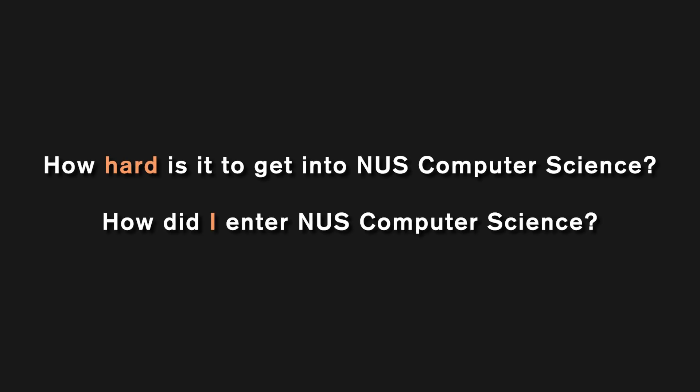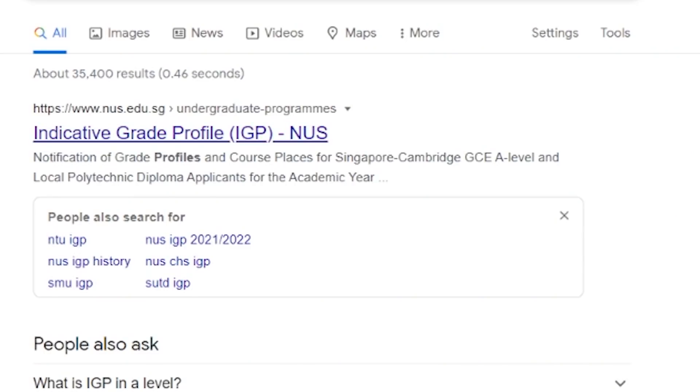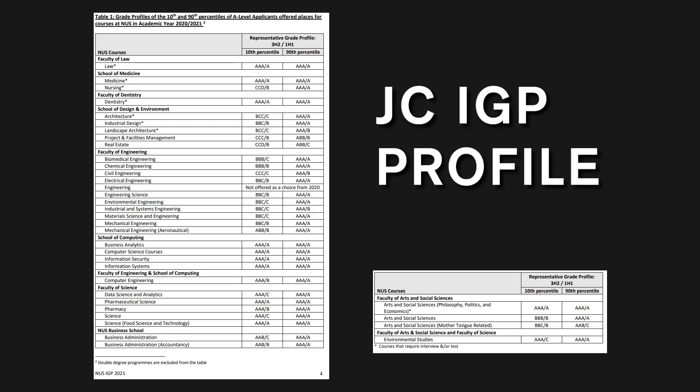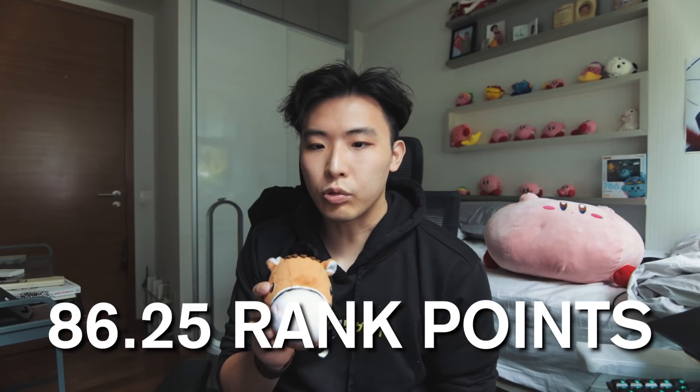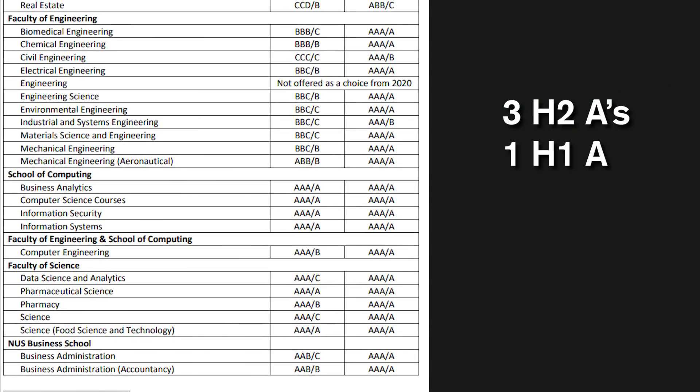How hard is it to get into NUS CS? CS is very tough to get in — you basically need to be a top scorer in A-levels or attain a high GPA if you're a poly graduate. Please refer to the NUS IGP profile which can be found online. As for me, I took the Singapore Cambridge A-levels and got AAB/AAB which constitutes 86.25 rank points — enough to enter without having to appeal. As far as I'm concerned, if you hit the cutoff, that's all you need.